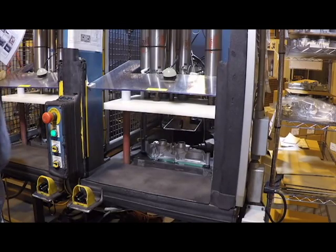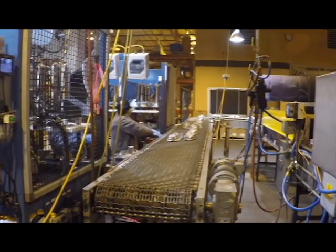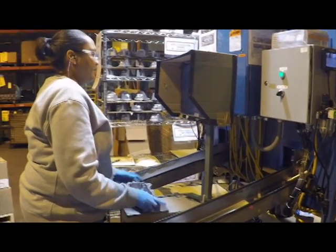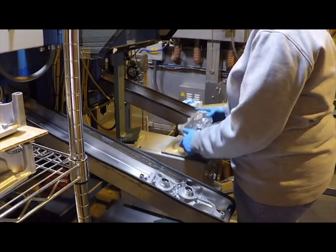Porosity specs on machine surfaces play a significant role in the quality of the machined casting. To round up the process, the parts are transferred to the final inspection phase, featuring magnified visual inspection for porosity on machine surfaces.